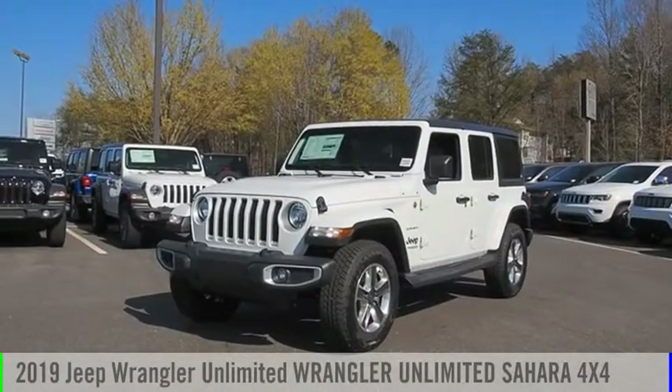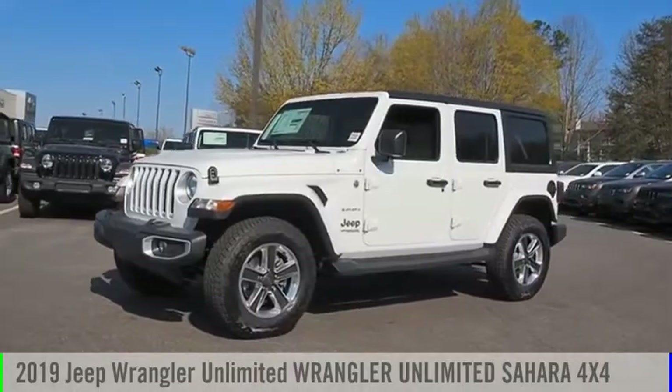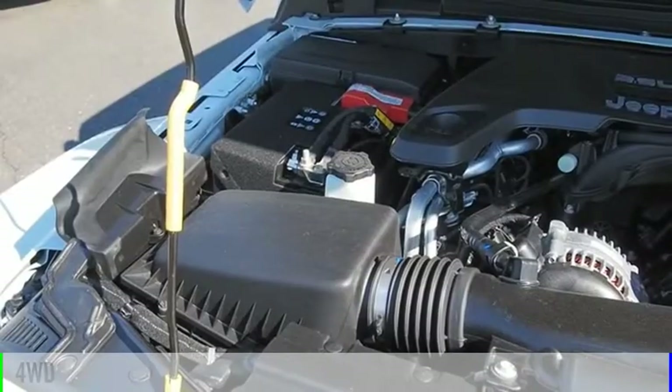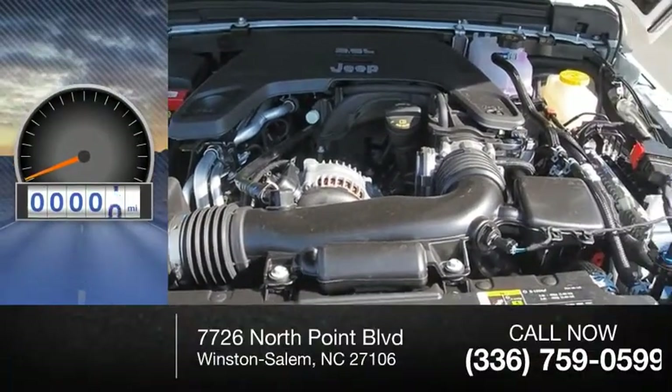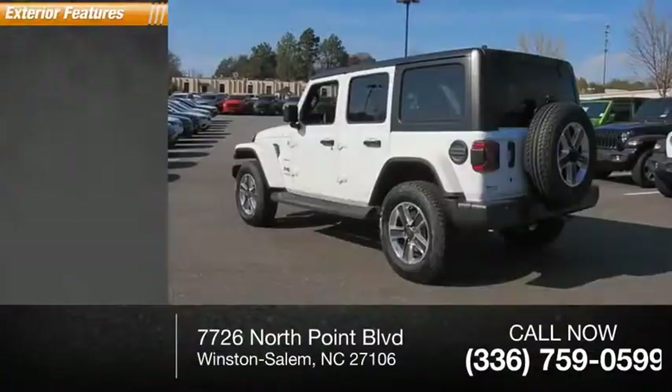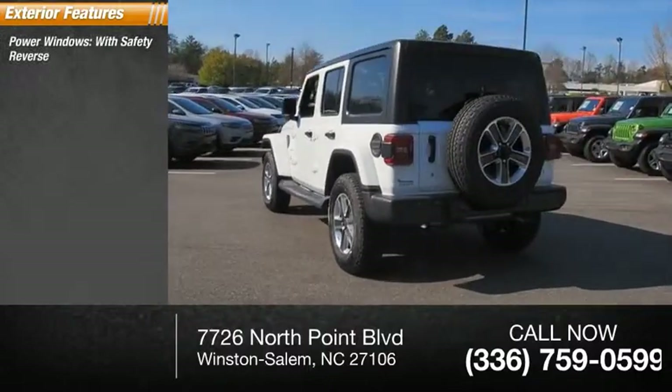Come test drive the 2019 Jeep Wrangler Unlimited. This vehicle is powered by a four-wheel drive six-cylinder 3.6 liter engine. This vehicle has less than 100 miles. Here are some of this vehicle's great options: power windows with safety reverse.